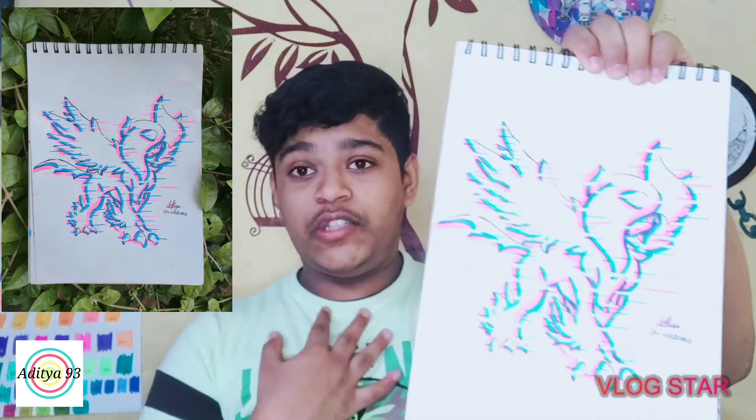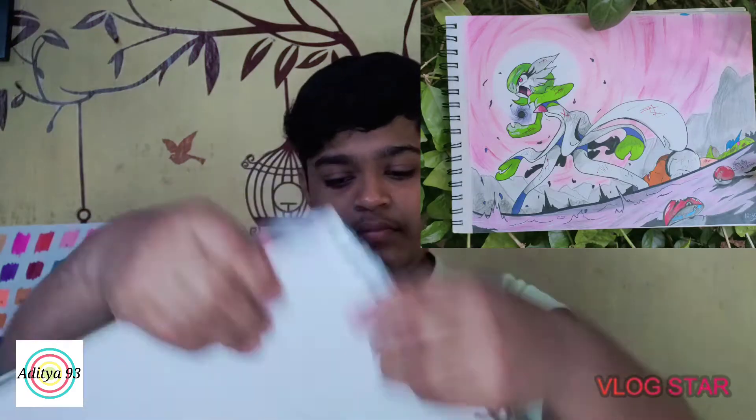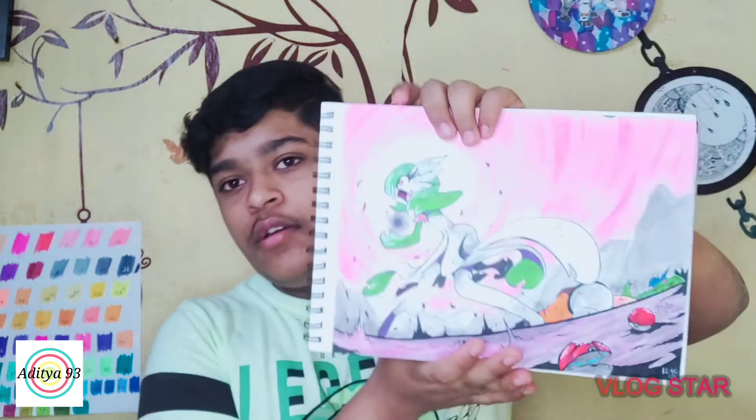The next one is the glitch drawing — this is my first ever glitch drawing. Then we have the Gardevoir drawing — Gardevoir protecting. I think I've shown this one before, but let's just show it.